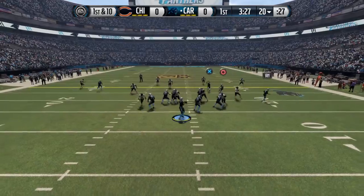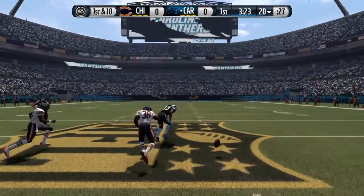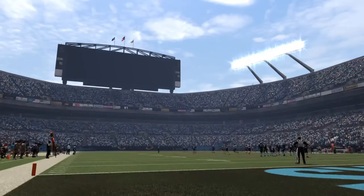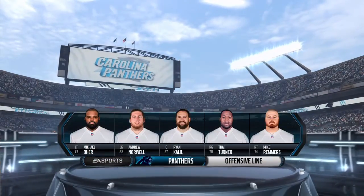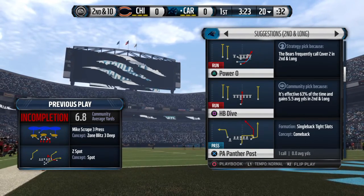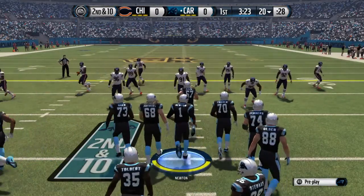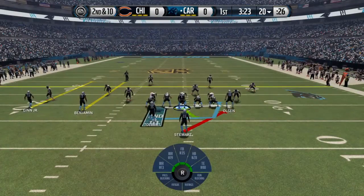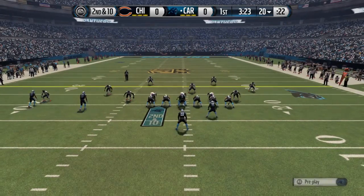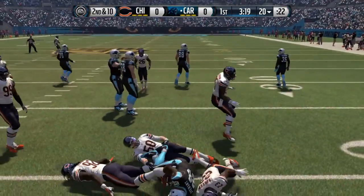First down at the 20. The running back position will be handled today by Jonathan Stewart, out of Oregon. It seems like Jonathan Stewart's been in the NFL for about 15 years and he just keeps working the football, having success. I like the way he runs, I like his style, and he is productive. Second and 10 — yeah, didn't get far either.